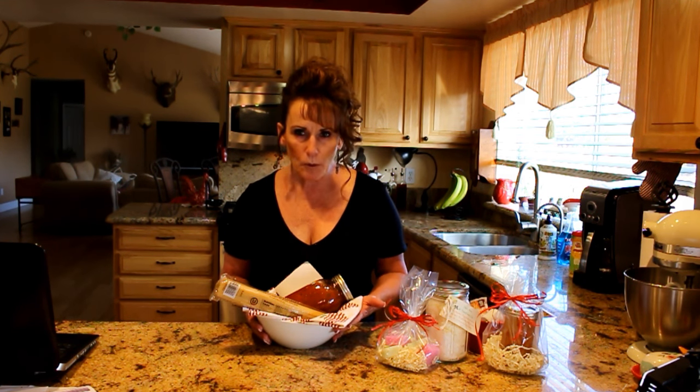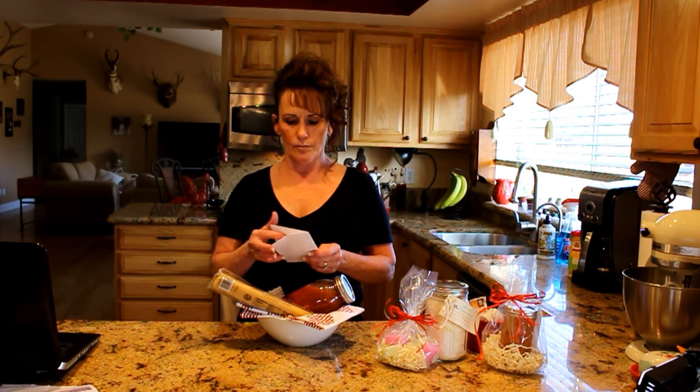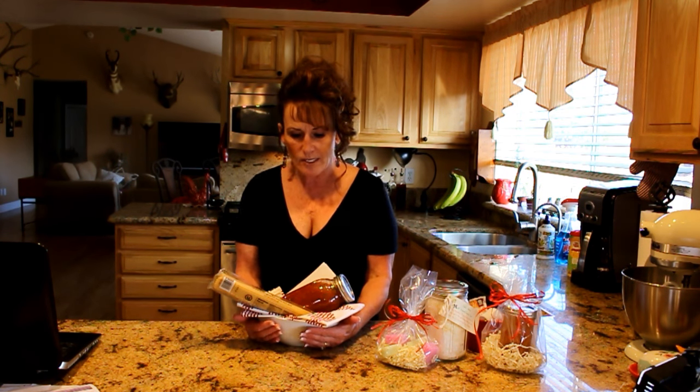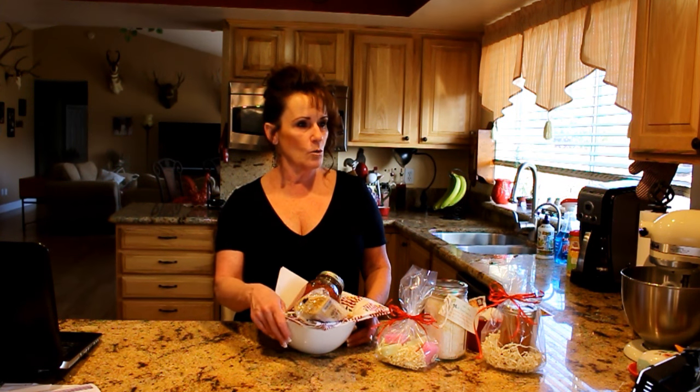This pasta bowl makes a great gift — the recipient keeps the pretty bowl. I fill it with a quart jar of my marinara, a pound of organic pasta, and a small wedge or container of parmesan. Inside is a recipe card for making French bread to go along with it. It keeps the budget low. I wrap the whole thing in a large cellophane wrapper with a big bow, and you can see exactly what it is — it's beautiful.